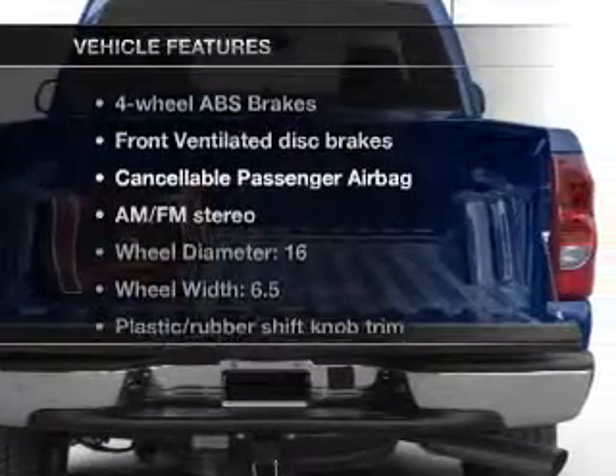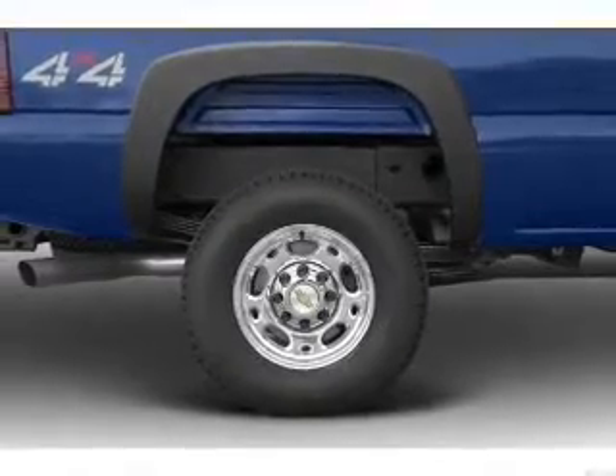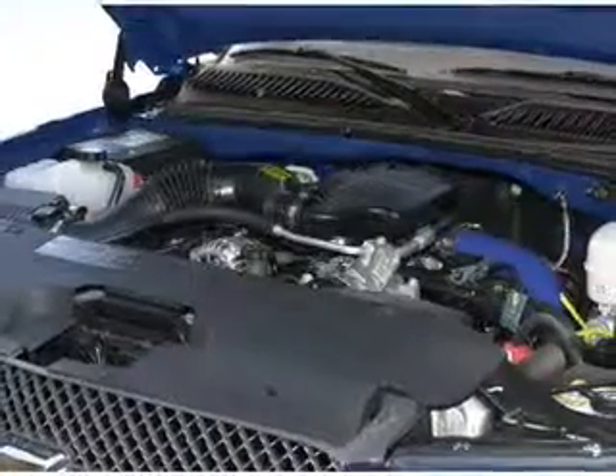Plus enjoy these notable features that are included in this vehicle: air conditioning, power steering, AM-FM stereo, and an adjustable tilt steering wheel.